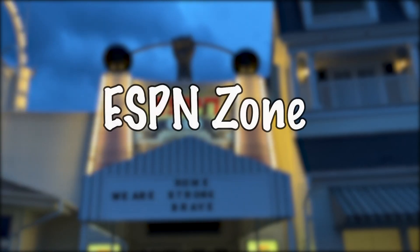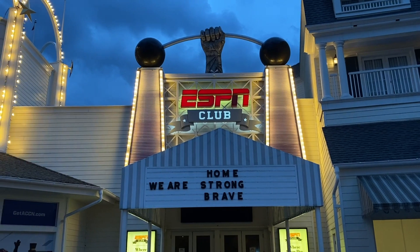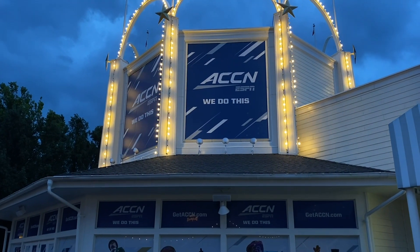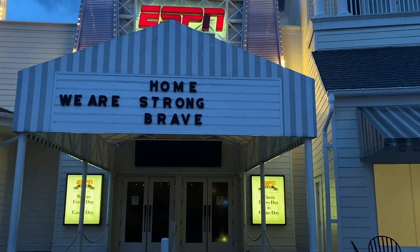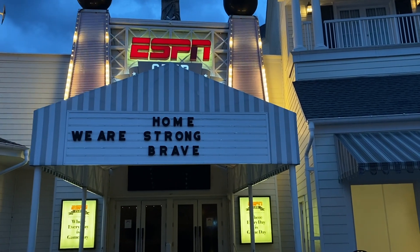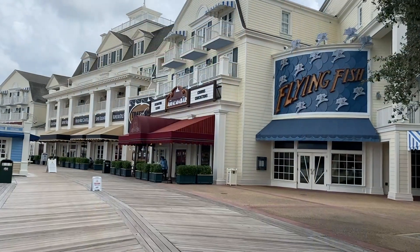Number two: we're going over to the ESPN Zone, because all of our sports fans know that being a fan doesn't stop when you're on vacation. It is the perfect spot to grab a bite to eat and watch your favorite team play. You might have been to a couple of the ESPN Zones in other cities — they're very familiar, just a great sports bar. That is number two.